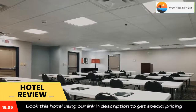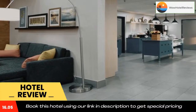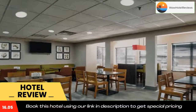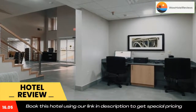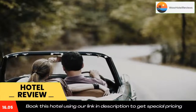Country Inn and Suites by Radisson Oklahoma City Airport offers a continental or buffet breakfast. A business center and vending machines with drinks and snacks are available on site. Chesapeake Energy Arena is 6.6 miles away, while the Oklahoma City National Memorial is 6.7 miles from the property.